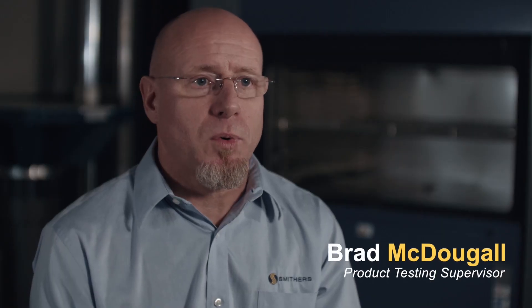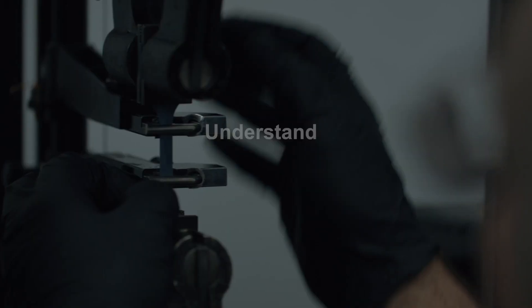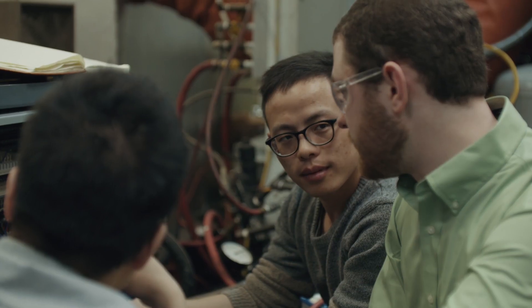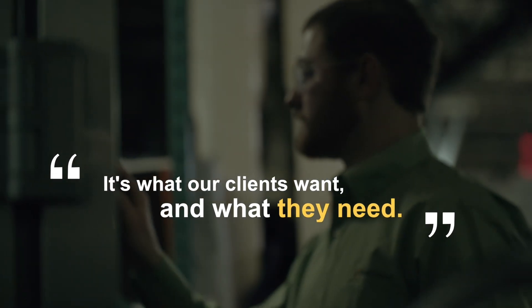Testing in general is important to understand the life of a part. Putting it through testing allows us to understand the risks and the life of that part. We're driven by what our clients need, what the market needs, what consumers need — it's not just purely Smithers saying here's what we're going to do. It's what our clients want, what they need.